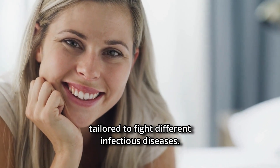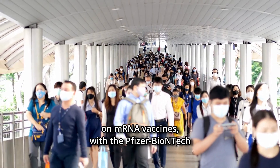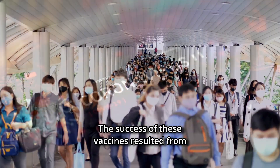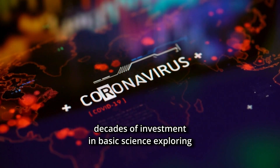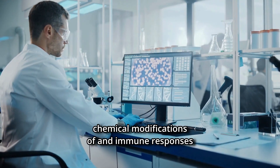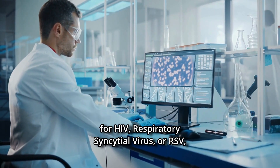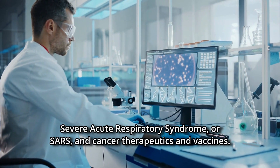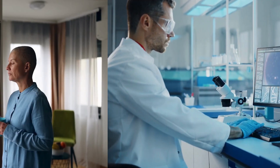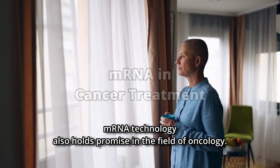This breakthrough ability presents new opportunities for creating future mRNA vaccines tailored to fight different infectious diseases. The COVID-19 pandemic threw a spotlight on mRNA vaccines, with the Pfizer-BioNTech and Moderna vaccines demonstrating high efficacy. The success of these vaccines resulted from decades of investment in basic science exploring chemical modifications and immune responses to RNA, with potential applications for HIV, respiratory syncytial virus (RSV), SARS, and cancer therapeutics.